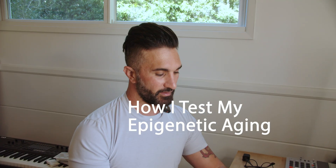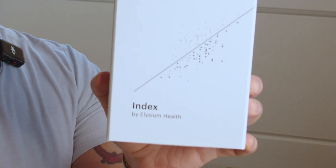Today I'm going to take my epigenetic test. This one is from Elysium Health — they call it the Index. I also took a TrueDiagnostic test when I was 44, which had my biological age at 39. We're going to see if we can improve that.